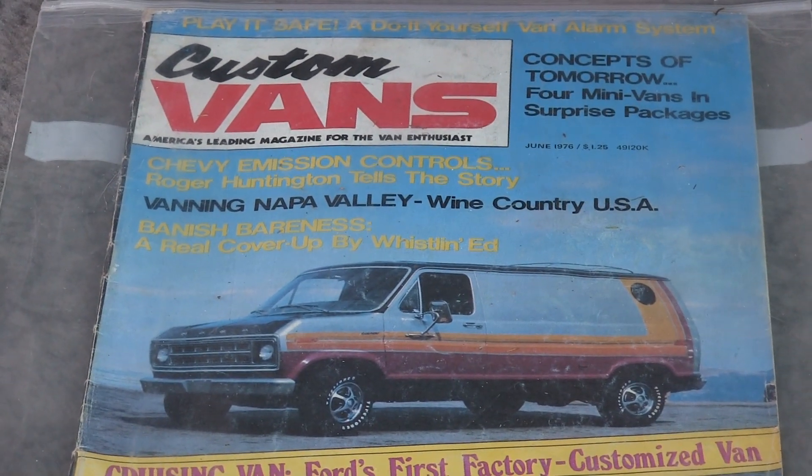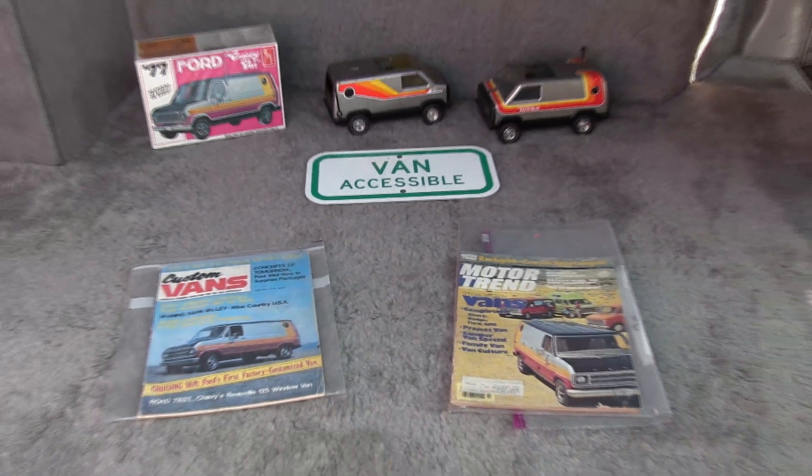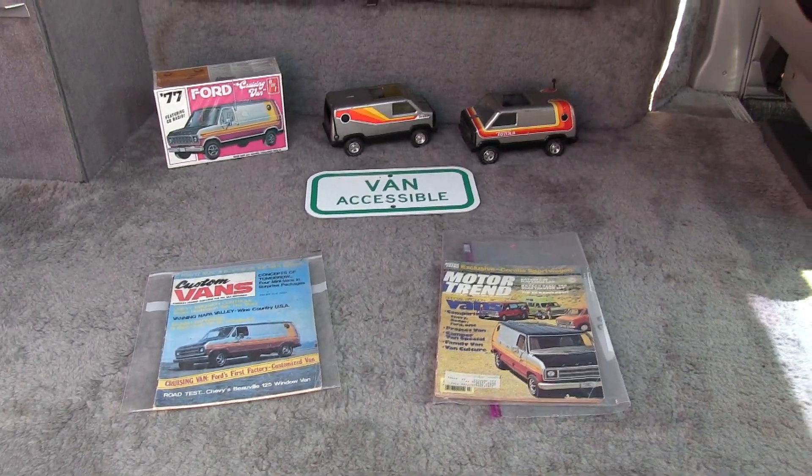It's got a 351 Windsor in it, so it'll pull just about whatever you need. It's been a very dependable van.